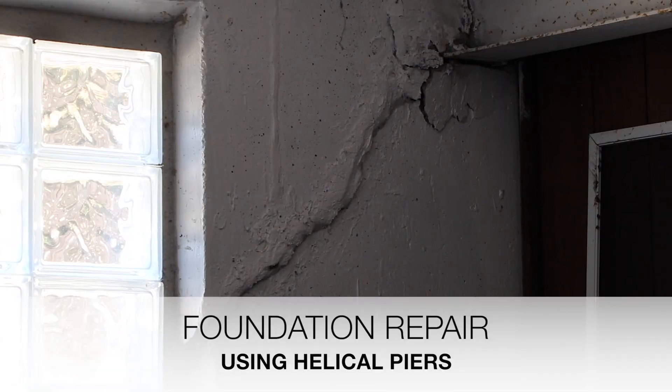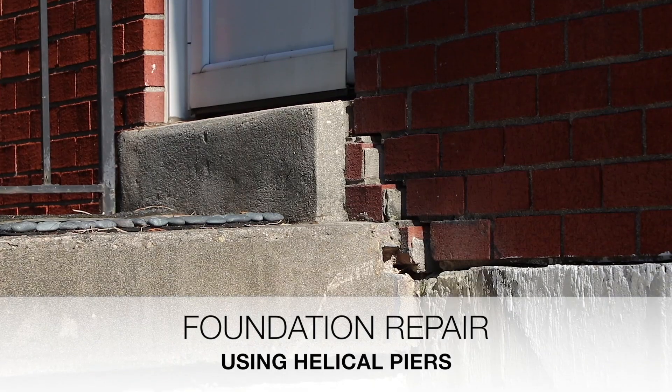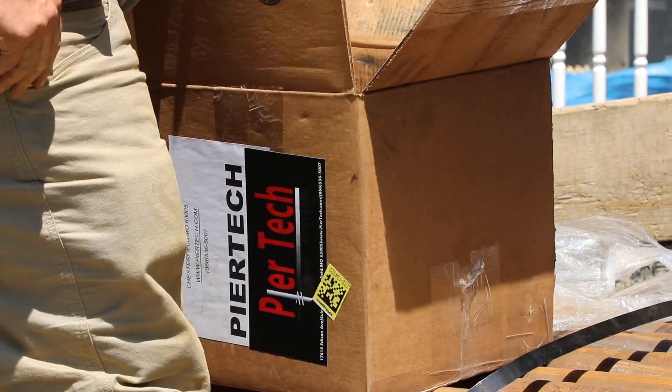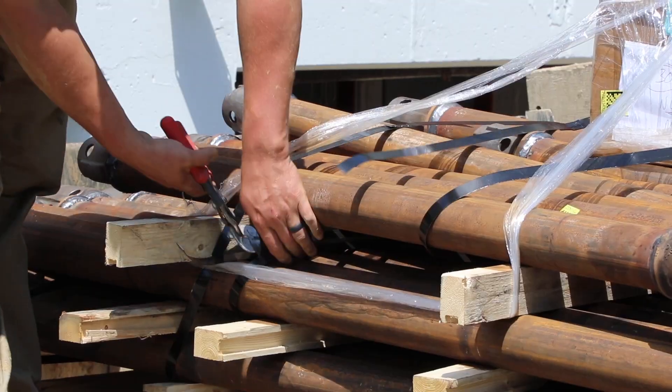These cracks are a structural concern. They're not a cyclical type crack. Cyclical cracks are flexible and can open and close with the change of the seasons. Progressive cracks are going to continue to open up. Using helical piers to correct and stabilize your foundation may be the answer.